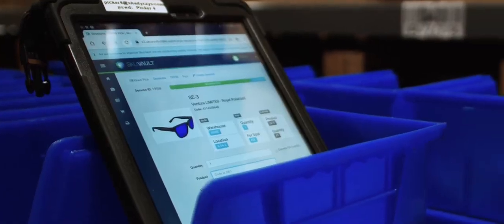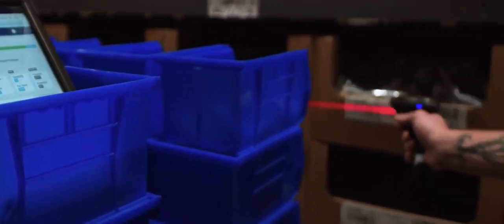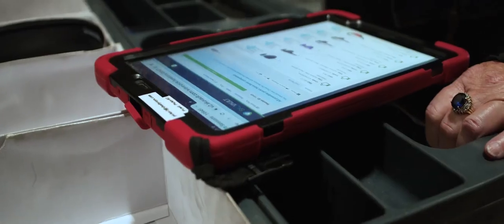When we opened our distribution center seven months ago, SkuVault was extremely effective in helping us start up this operation. The user interface is extremely straightforward — it's very simple to go in, set up, and train people on it.